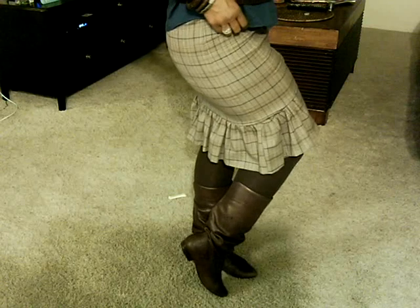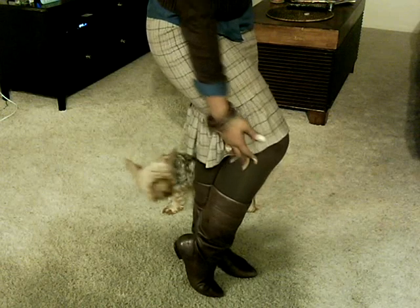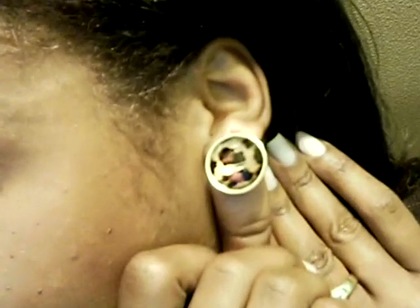I'm wearing my brown outer boots and I paired them with some brown tights just to keep warm. For my earrings, I'm wearing these oversized studs with the leopard detail.